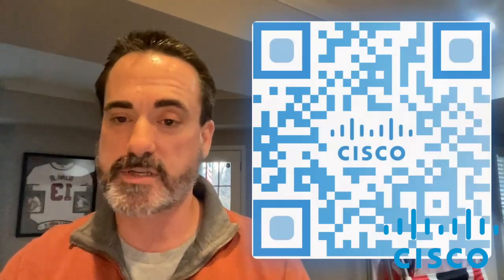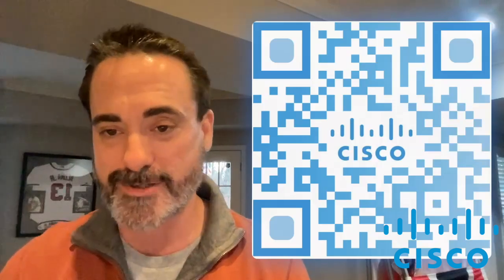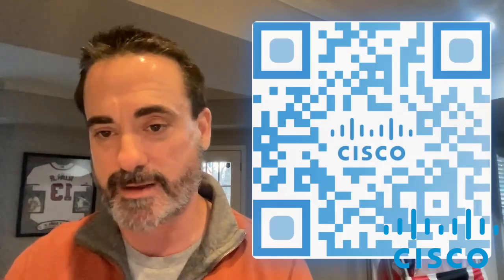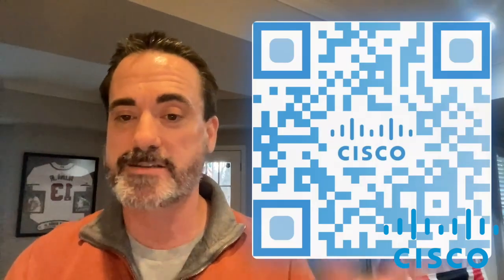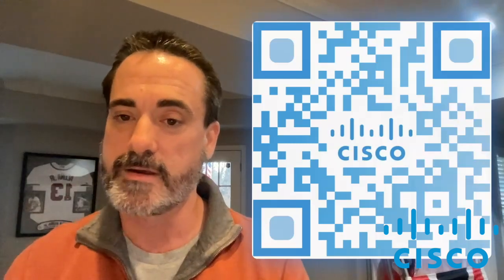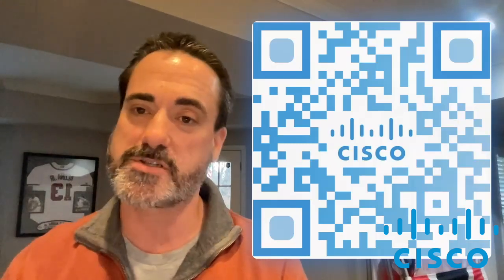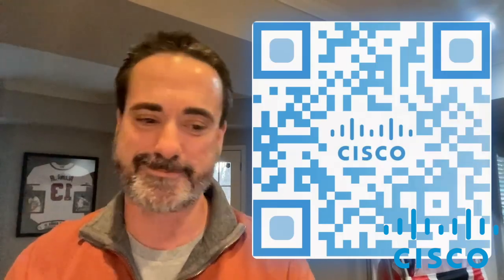That concludes our SDA demo. The call to action is to scan the QR code, which will take you to our Cisco SDA homepage where you'll find more information and a deeper dive into the content covered here. If I am your SE, please feel free to reach out. If you're accessing this from my YouTube channel, you can contact me there. I always recommend getting in touch with your Cisco sales team. Thank you so much for your time and I look forward to speaking with you again next month.